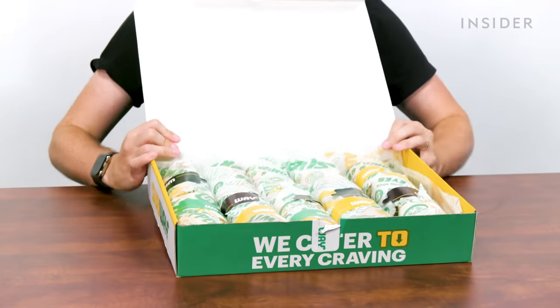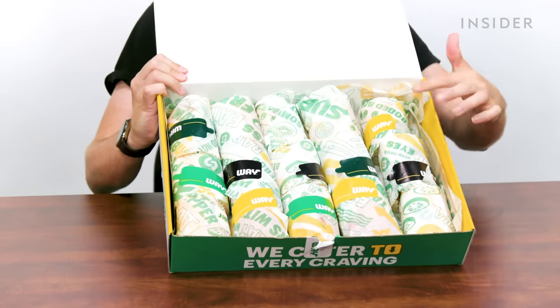In the US, Subway also offers catering options. First, you can get a platter, which is five-foot-long subs cut into threes, making a total of 15 pieces. The discrepancies continue here in India — the website says we too have a platter option, but we called a bunch of stores and there's no platter option.